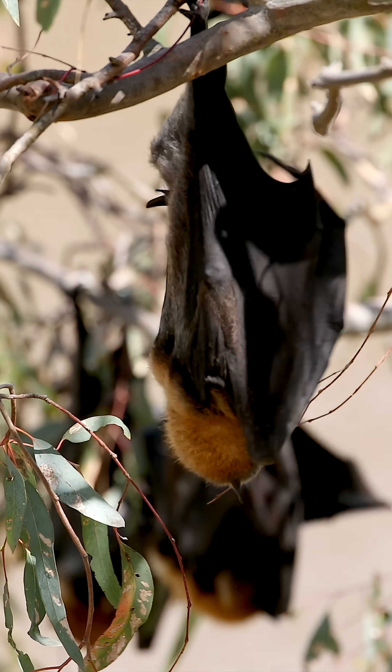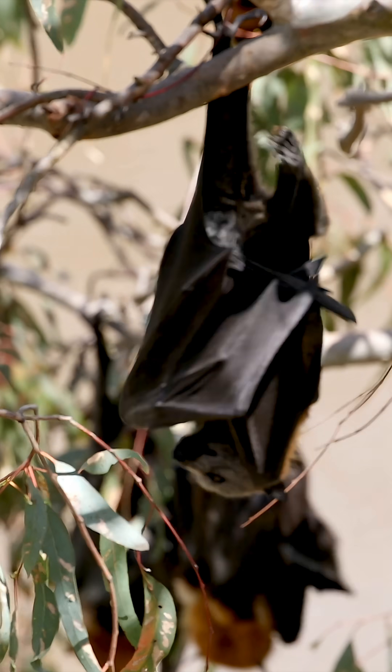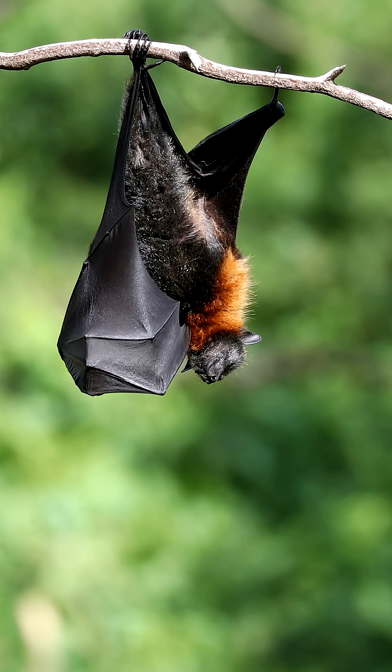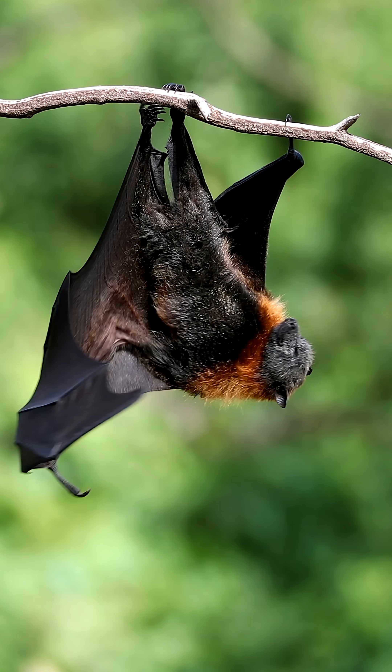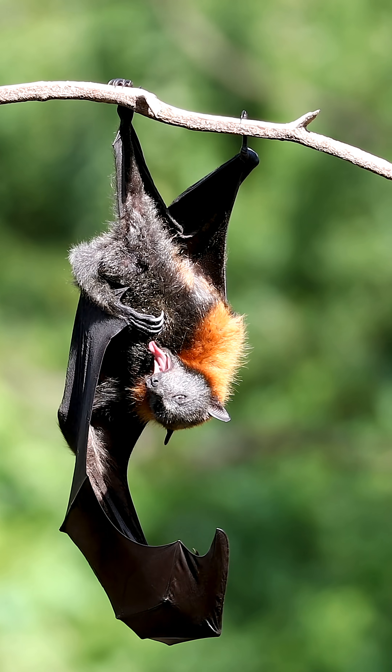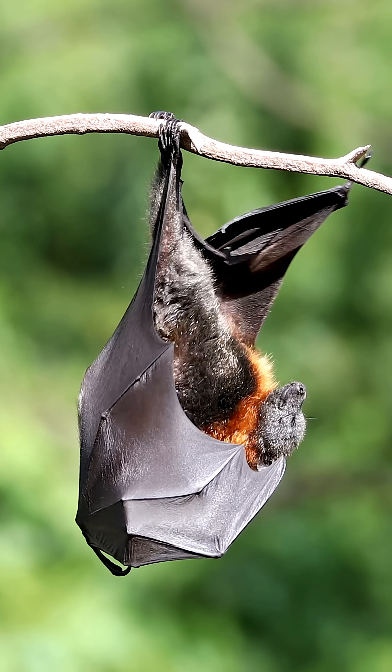If you see flying foxes belly dipping during a very hot day, it is a sign they are struggling. Experts recommend keeping your distance and avoiding making loud noises near the water. They are often exhausted and clumsy in these conditions. If they are startled and fall into the water, they may not have the strength to climb out.